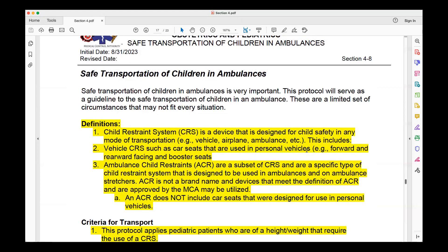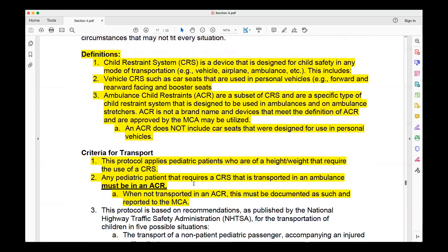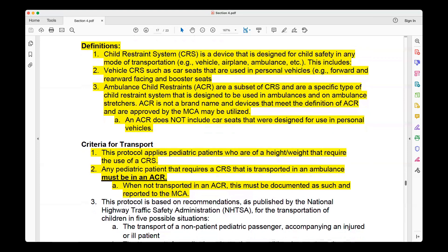That brings us to 4.8, Safe Transportation of Children in Ambulances. There are quite a few changes here — EMS providers and EMS administrations will want to look at this one closely. One key line forms the direction of the whole protocol: any pediatric patient that requires a child restraint system and is transported in an ambulance must be in an ACR — an Ambulance Child Restraint, which is a subset of child restraining systems. When not transported in an ACR, you must document as such and report to the MCA.